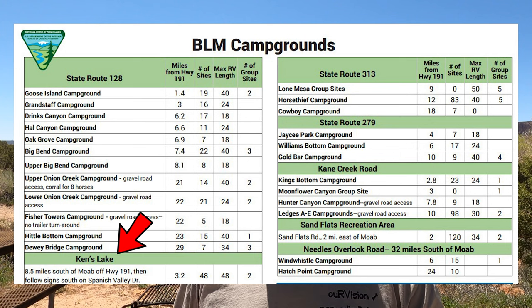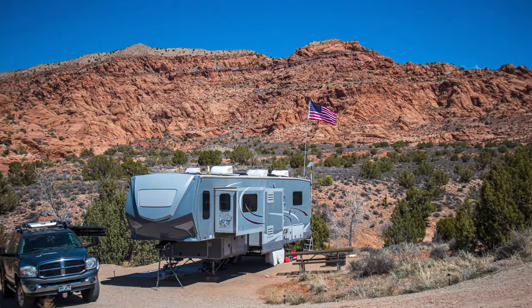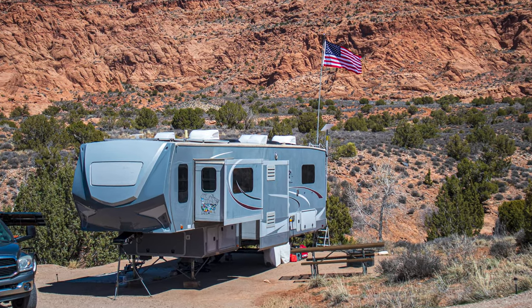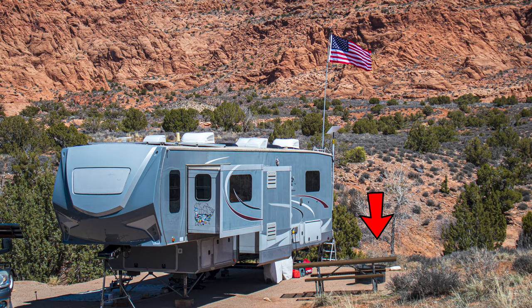So what do you get at any of the BLM campgrounds in the Moab area? You get an individual picnic table in each site and an individual fire ring. There are also vault toilets located in the campgrounds, and there's garbage collection as well.